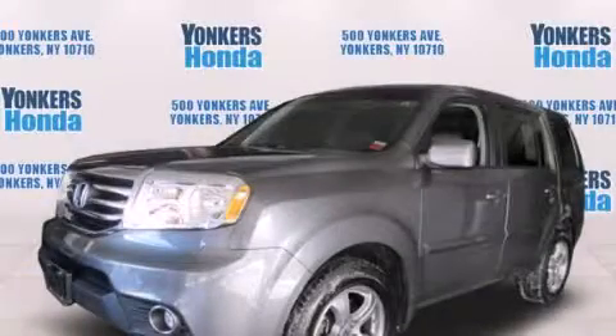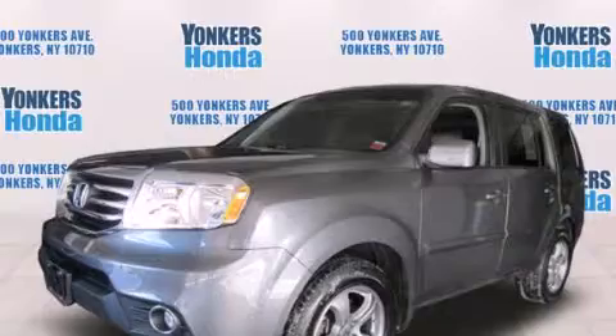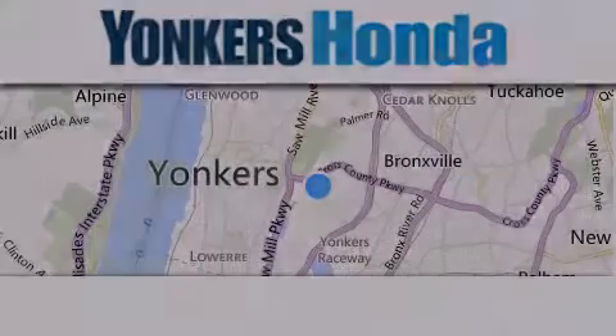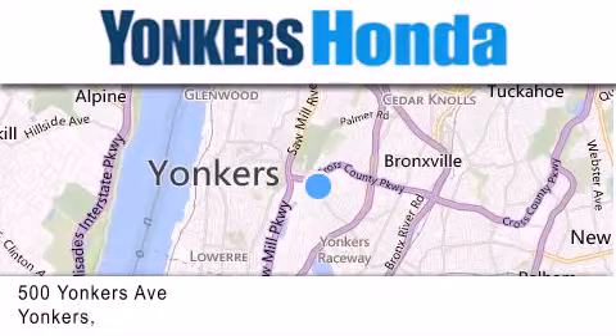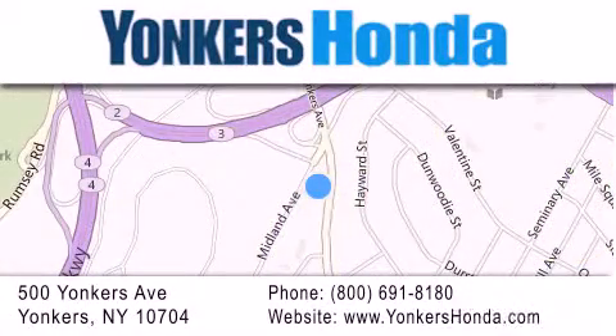Please call us today for more information on this great vehicle. Thank you for considering Yonkers Honda for your next vehicle purchase. If you have any questions, please visit our website, give us a call, or stop by our dealership, conveniently located at 500 Yonkers Avenue in Yonkers.